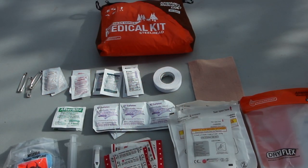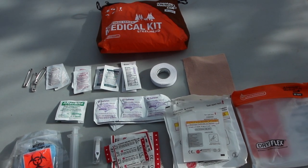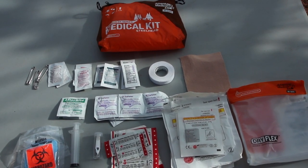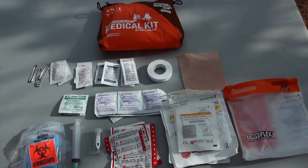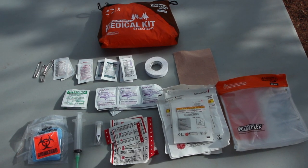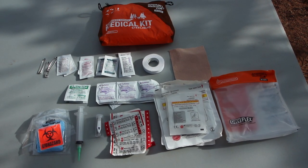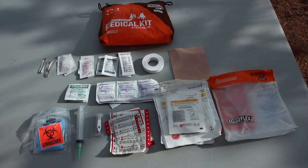The Steelhead kit includes a variety of pain relievers, anti-inflammatory medications, anti-allergy medicine, triple antibiotics, and afterbite. The kit also includes a variety of bandages, sponges and pads, moleskin, waterproof medical tape, some safety pins, and a pair of nitrile gloves. Top it off with a pair of splinter picker slash tick removal forceps and a wound irrigation syringe.